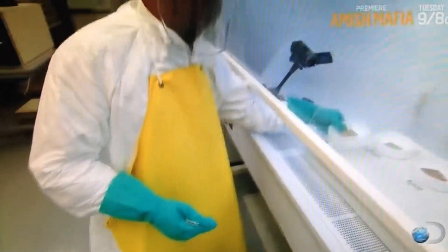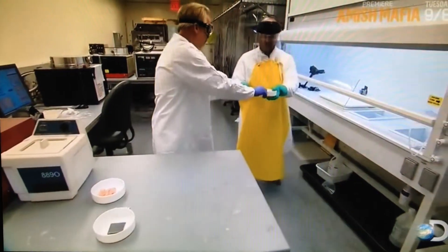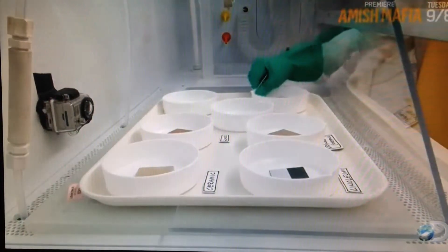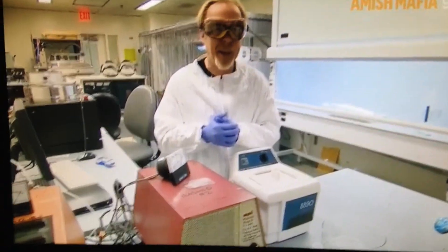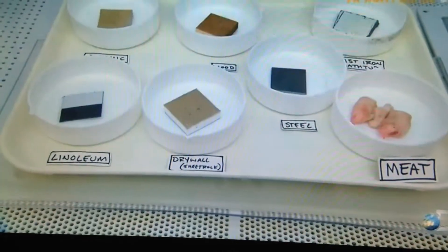In the actual program, Walt describes hydrofluoric acid as being capable of dissolving metal, rock, glass, and ceramic — all materials commonly findable in an average bathroom. We've added a couple of others, plus our favorite human analog, pig. And we're going to introduce them to some hydrofluoric acid and see what happens.